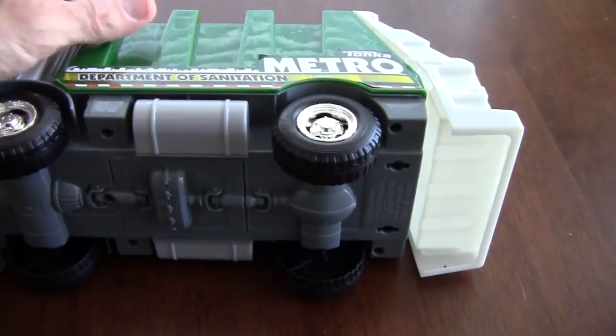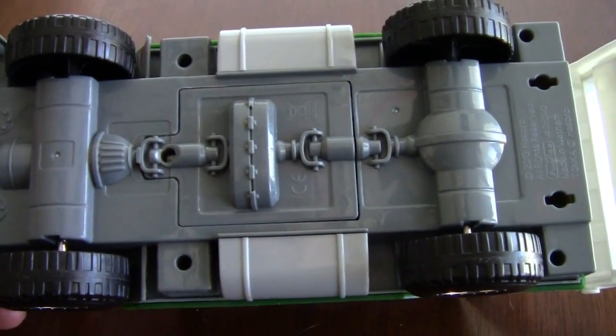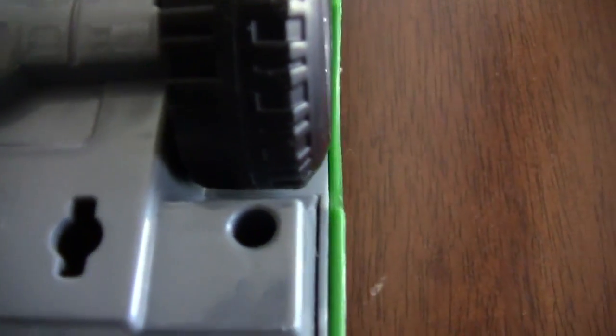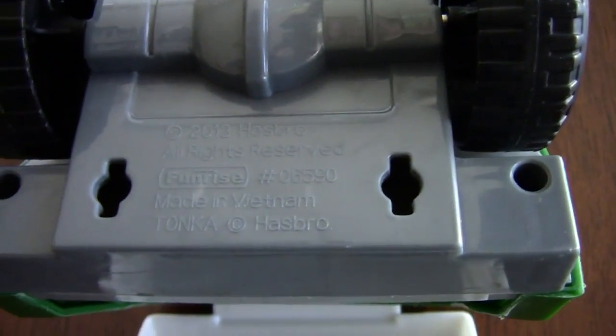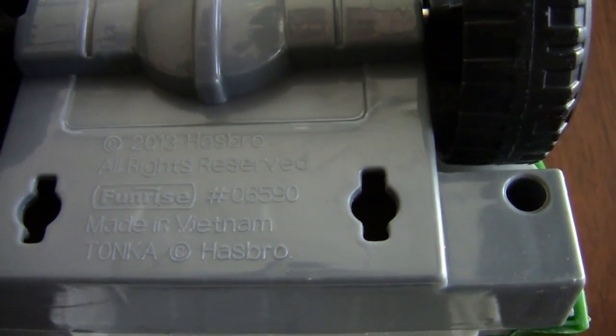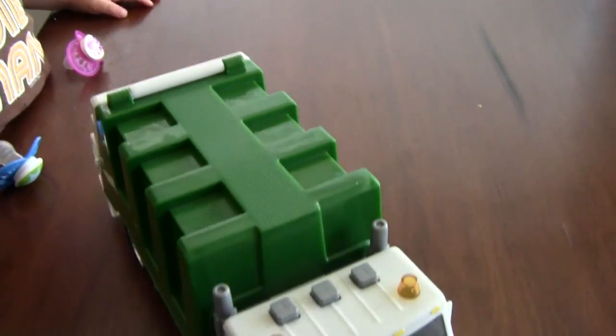So there you go guys, this is my latest find in the boys' room — it's a Tonka Metro rear loader. Sometimes I get asked questions about the serial numbers and stuff. Let's see if we can capture that. It says 2013 Hasbro Funrise, zero six five nine zero. Well, my one-and-a-half-year-old just took the truck away from me, so I guess that's the end of the video.